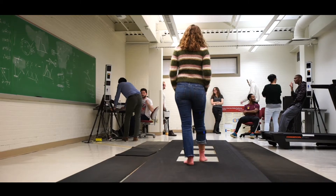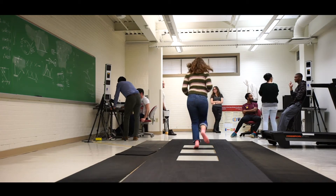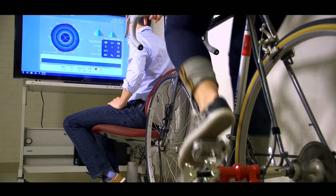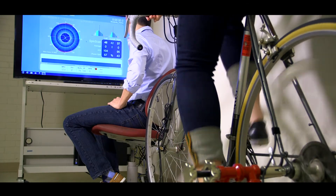Our students are able to have hands-on experience and interact with physicians that are actually coming from these large centers. We can have physicians that operate in Pittsburgh but also operate here in Erie or in these other large cities.